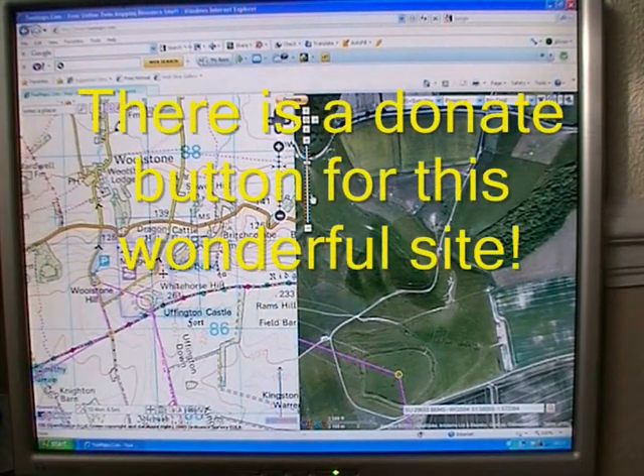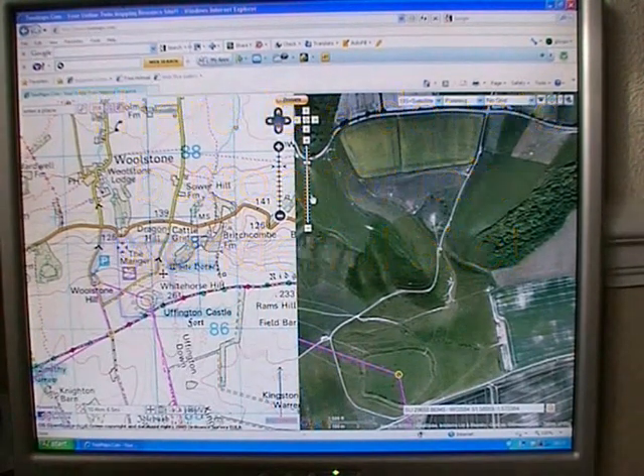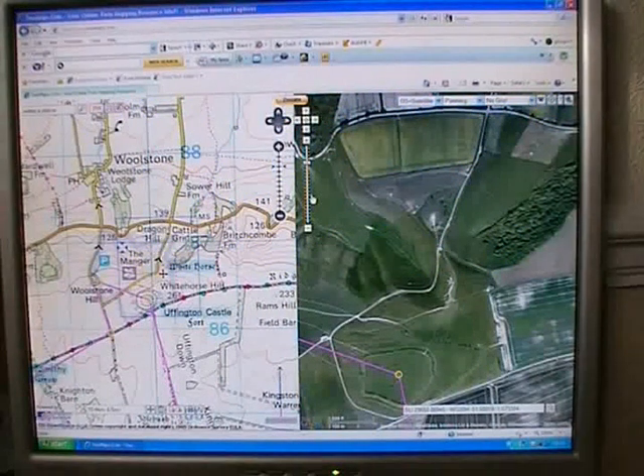Well good morning everyone, it's the 7th of April, a Thursday, and it's one of those rare days when I've actually got a day off work. So I've decided to go for a walk and I've planned a short circular walk of six and a half miles.